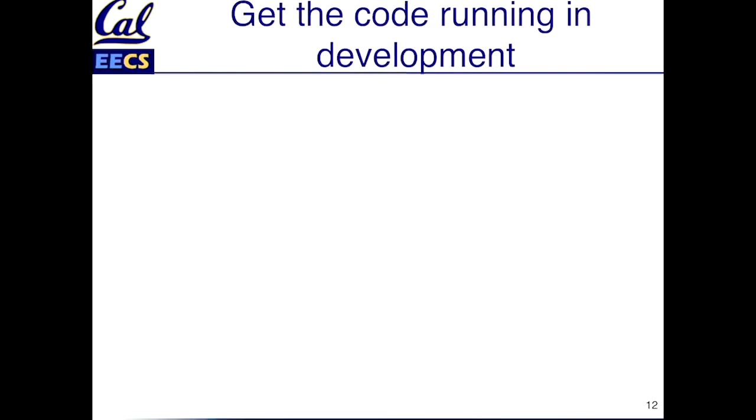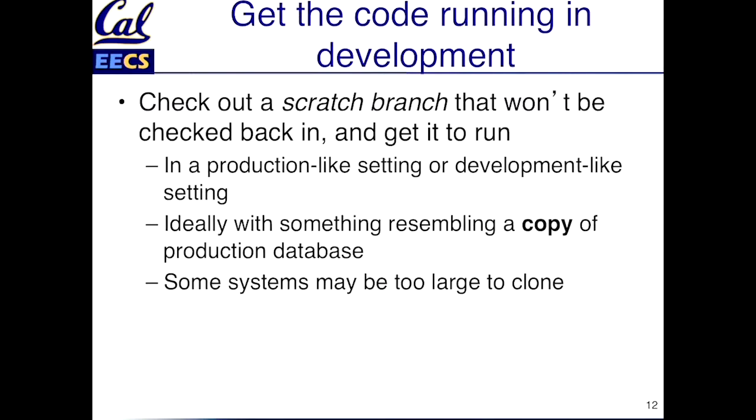That means when we get the code running in development, the first thing you should do is check out a scratch branch. You know all about branches — it's one of the strong features of Git. This is a branch that will never be checked back in. The whole point of this branch is to mess it up, make changes, break stuff.